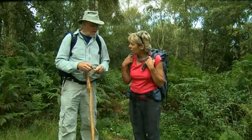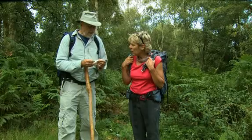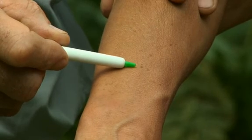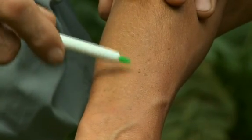So the best thing to do if you get a tick when you're out walking is to remove it very carefully. You have to use a little device which you put right over the tick's head right next to your skin, squeeze it and pull the tick out. It's important that you get the tick's head out of the skin.